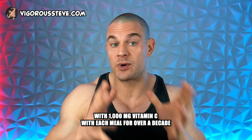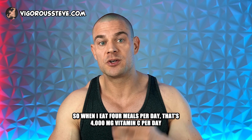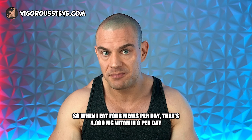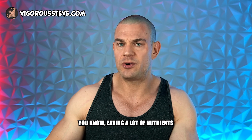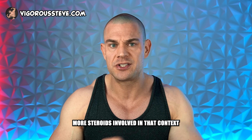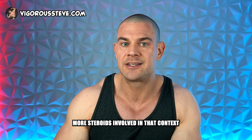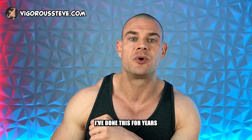Personally, I've supplemented with 1,000 milligrams of vitamin C with each meal for over a decade. When eating four meals per day, that's 4,000 milligrams of vitamin C daily. In the off-season eating six meals per day — training harder, more oxidative stress, more steroids involved — that's 6,000 milligrams of vitamin C per day. I've done this for years.